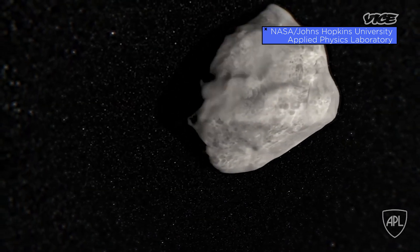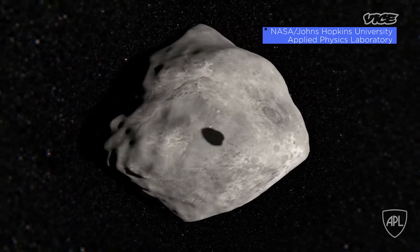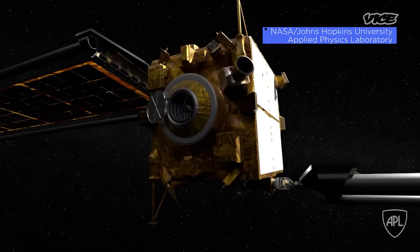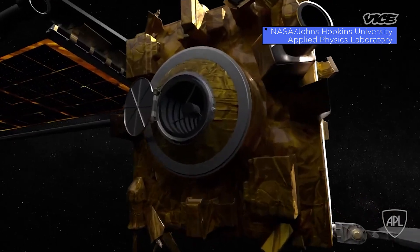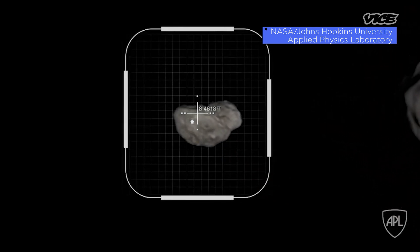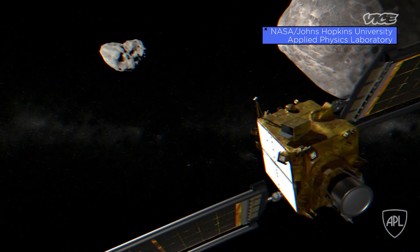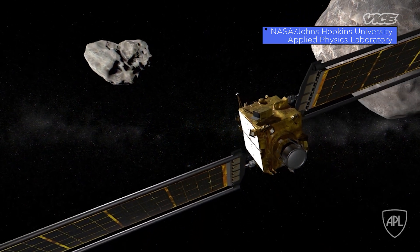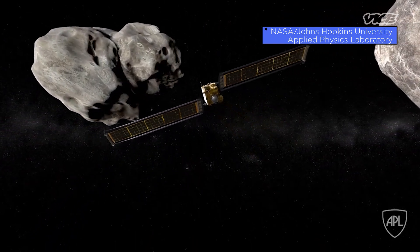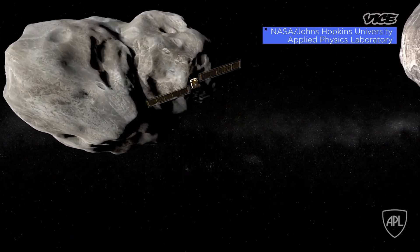That's obviously much too fast for someone to sit there with a joystick and steer in. So we have an onboard autonomy — basically an algorithm that takes images from the camera. We have one instrument, a camera very much like the one on board the New Horizons mission that visited Pluto. It takes these images, sends them to the algorithm, the algorithm says that's where I should be aiming, and steers a little bit. It sends those images back to Earth, where we'll also use them after the fact.